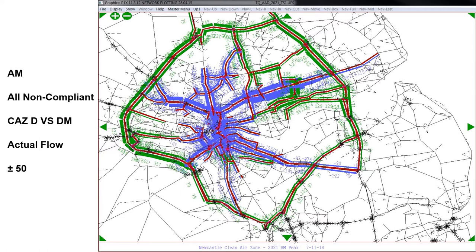This is an example of the output from the Saturn model. It compares the AM model between CAS-D and do-minimum on all dirty vehicles. It compares actual flow differences between the two models greater than 50 or less than minus 50. On the map, the blue line shows the reduction in traffic flow after introducing CAS-D, and the green line shows the increase. It can clearly be seen that after introducing CAS-D, there is a great reduction on Coast Road and the Central Motorway, but there is also an increase on the A1 and A19 strategic roads, though Highways England is also addressing air quality on those routes.